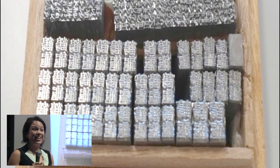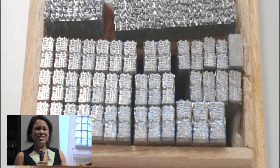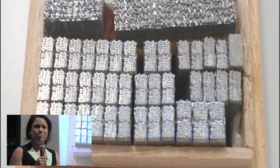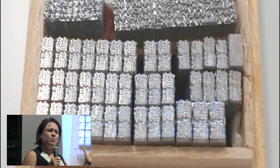In 1440 AD, movable type came along. This is by the Chinese, and it's kind of inspired pretty much the next 2,000 years of printing. So then we had the printing press, the rotary press, and lithography was in there.